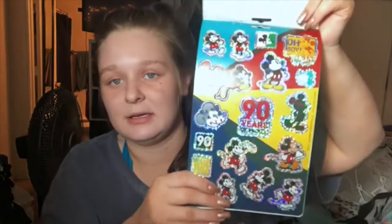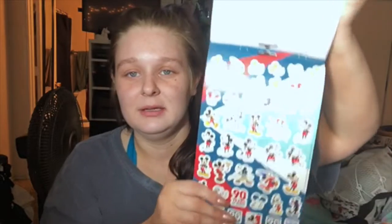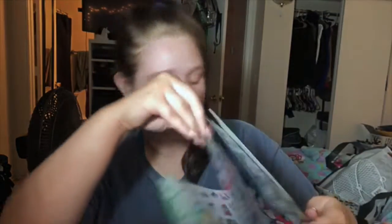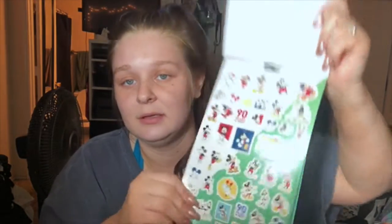I also found this Mickey 90th Anniversary sticker collection - obviously had to pick that up. They've been doing a lot of cute stuff for his 90th, like there's been a lot of stuff at Target and all kinds of places. I got that 90th Anniversary bag from Dollar Tree too. So this will make a really cute Mickey planner spread.